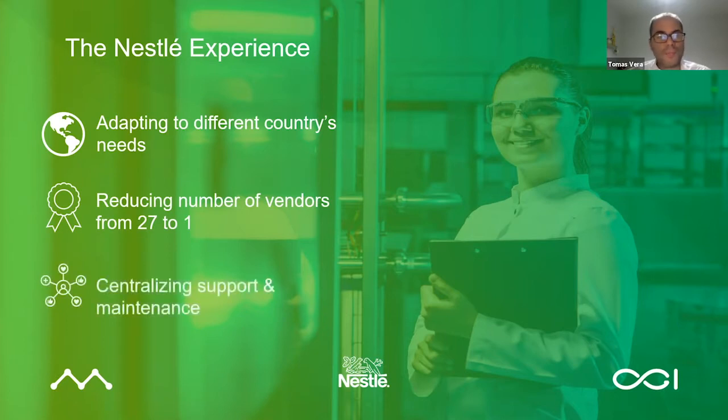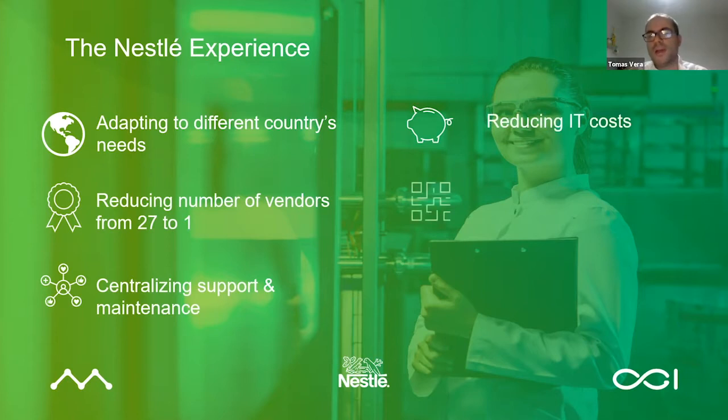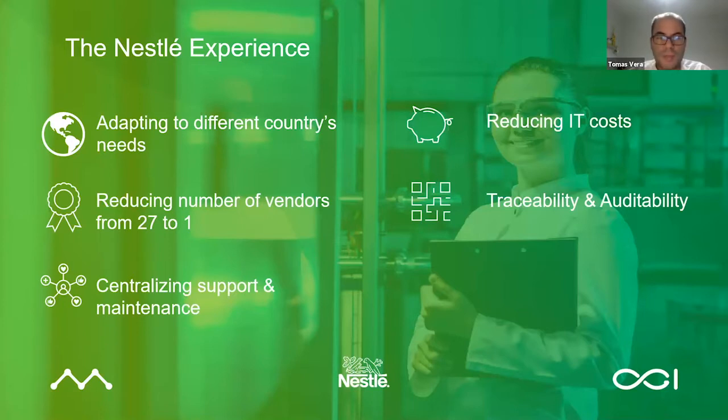One central system also gives HQ the capability of drilling down to the lowest level of detail in real time. They could look at traceability of a single truck of milk arriving at a factory anywhere in the Nestle world with just one click — which was impossible before, when it took months to compile an annual report. This timeliness and accuracy of information provided a view into operations that was really unthinkable before. It supported compliance of their corporate objectives on traceability, auditability, and overall sustainability initiatives, and it really provided Nestle with a definite competitive advantage.